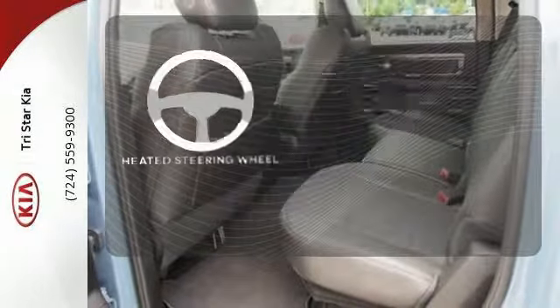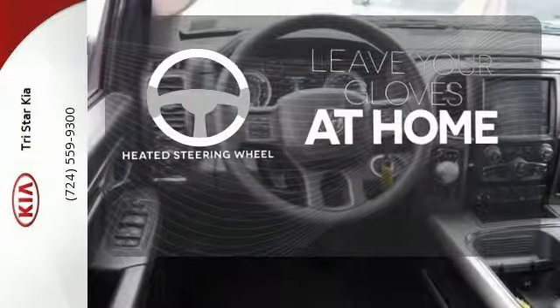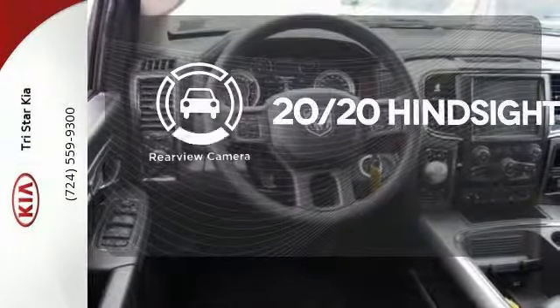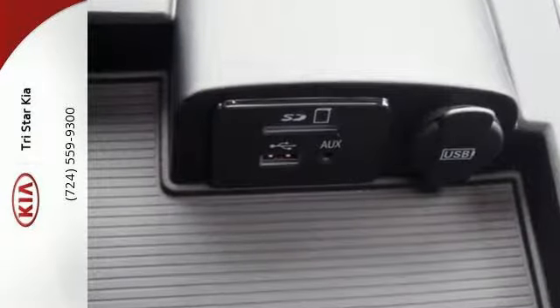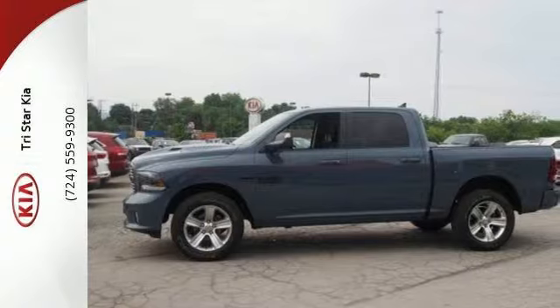Leave your driving gloves at home thanks to the heated steering wheel. See objects previously out of sight with a rear view camera. Ready to work? Come see how this Ram 1500 is the perfect truck for you.